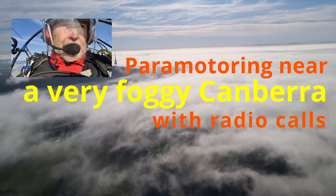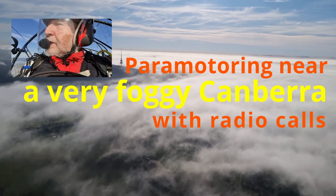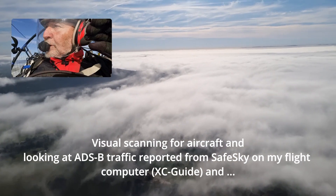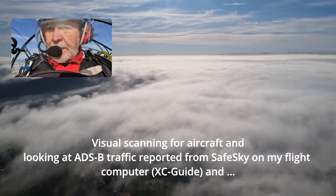I'm keeping a very good eye out for aircraft, and no aircraft are showing up on my flight instrument.